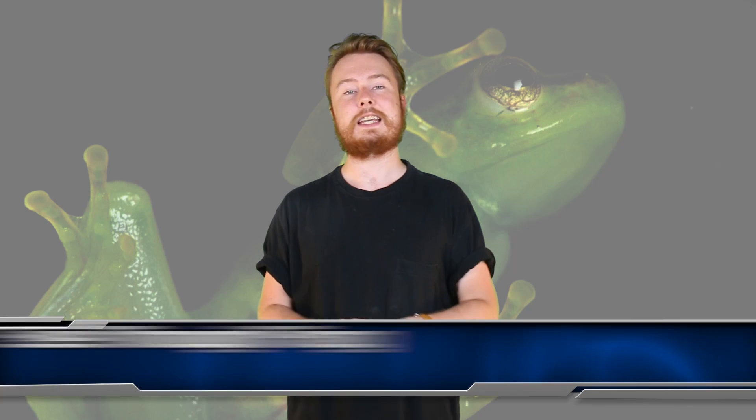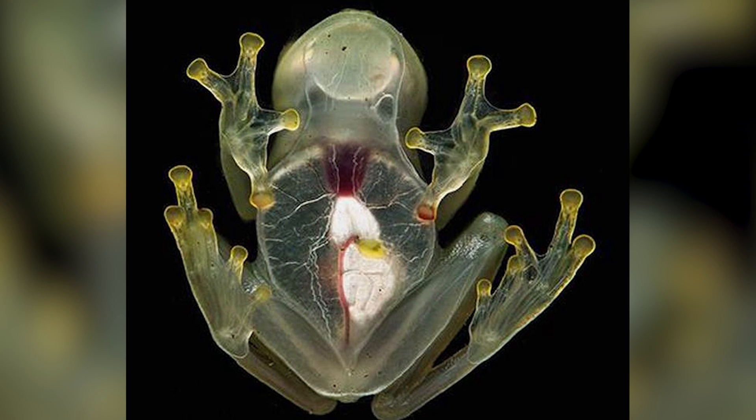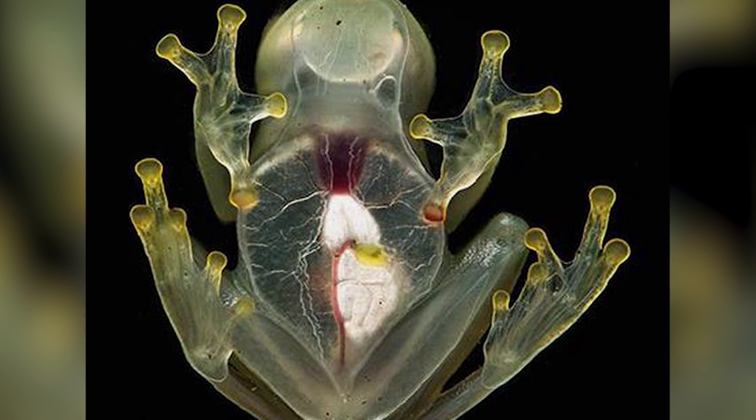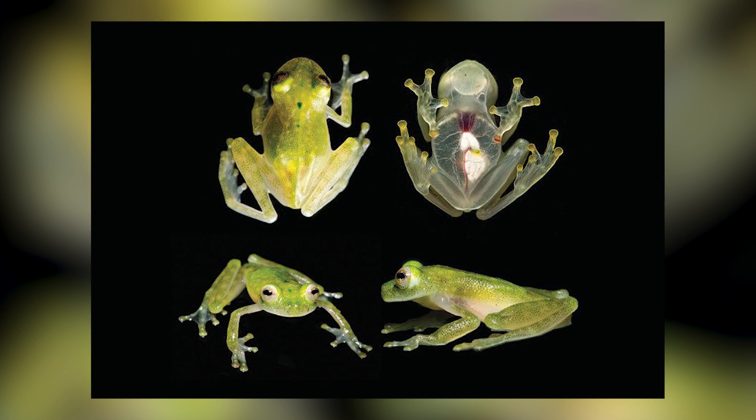Next up at number 9 we have the See-Through Frog. I love this one. In 2007, Japanese researchers succeeded in producing see-through frogs. The reason is that they didn't have to kill and dissect them anymore in order to study their organs, blood vessels and eggs. How amazing is that?